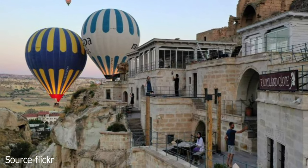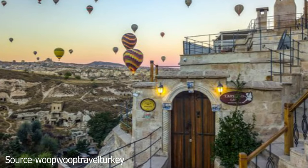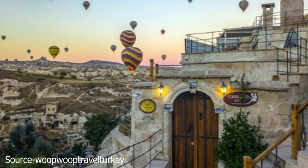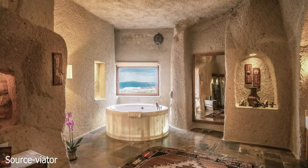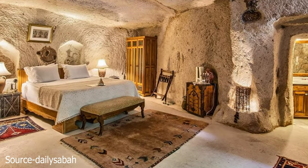Kavusin Castle is a bit harder to find and to get to than the other two but is worth a visit. It looks like it's part of the nearby mountain, but it's a fascinating tourist destination. There are hundreds of rooms to explore with beautiful views once you get to the top.